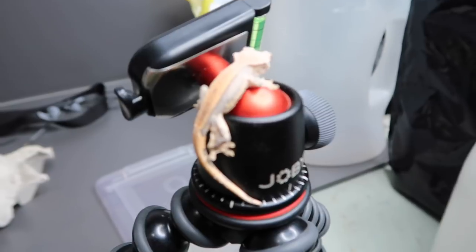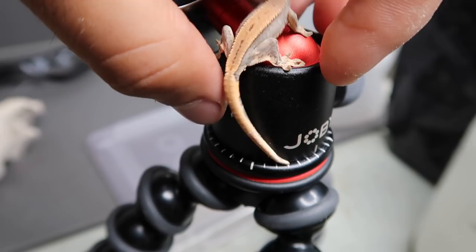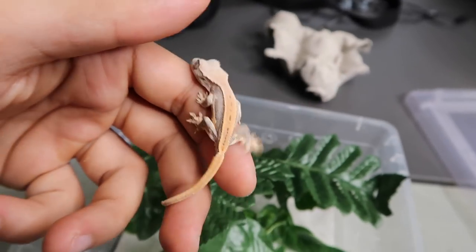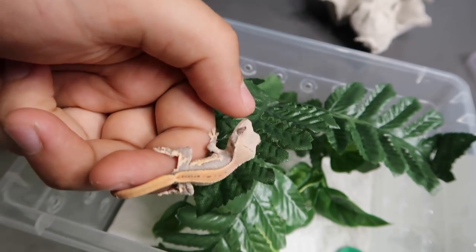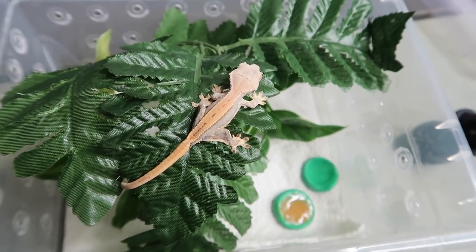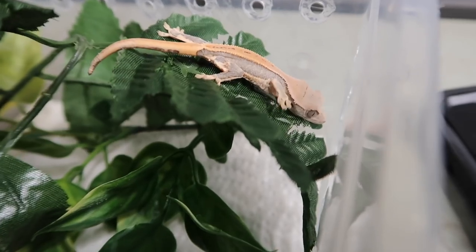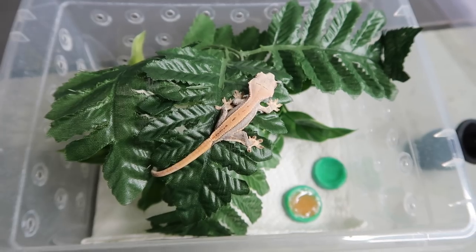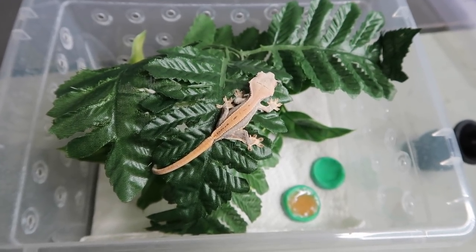I'm going to gently take him now so he doesn't get stressed. Look at this little guy — he's stunning. As he ages he should get more and more white, that's what I've learned. There you go, Pingu. This is Pingu the lily white crested gecko. Thank you so much Alexa — I'm so excited to have Pingu in the collection and can't wait to give you guys updates on how he or she grows.